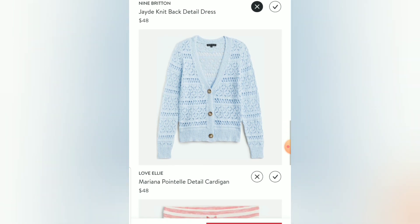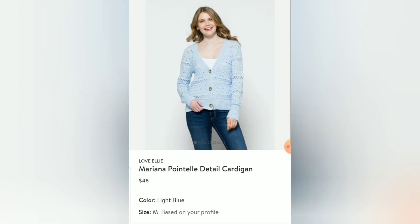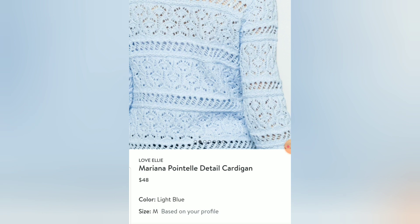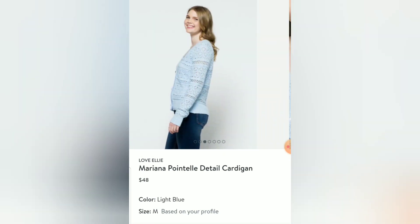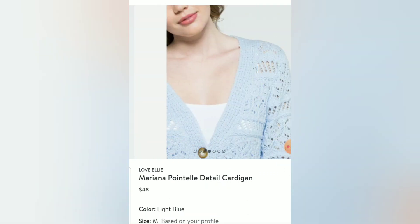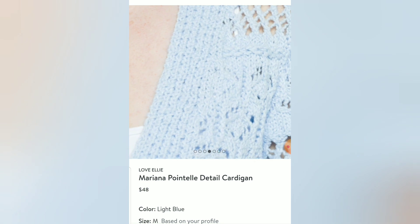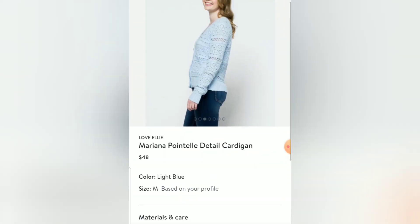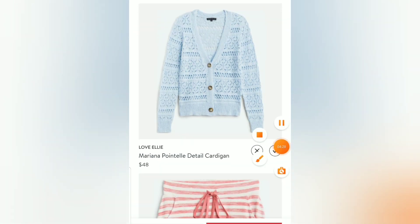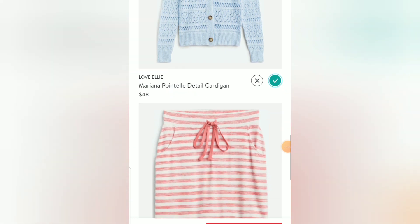This is the Love Ellie Mariana Pointelle Detail Cardigan — how pretty is that! I love pointelle knitting. The color I'll have to try to see if it's good for me, and I'm not sure why they used that particular model shot, but she looks adorable. It's made of cotton and poly, so I'll go ahead and put this one down as a yes — I think it's cute and versatile.